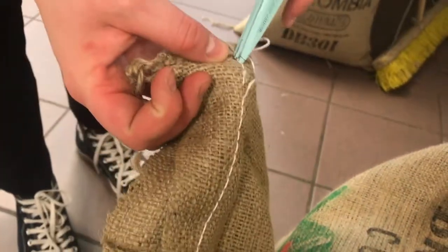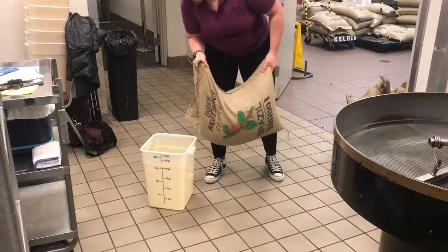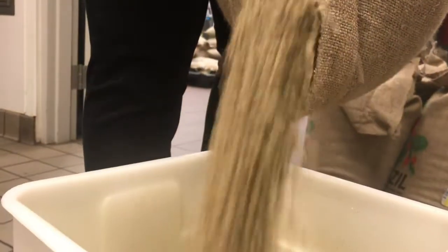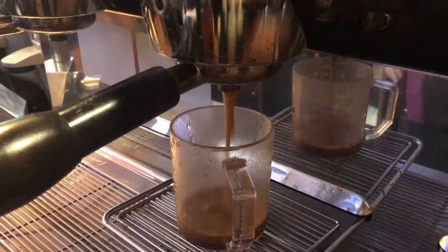My name is Linnea. I work at Dunn Brothers. All the coffee at the Convention Center is located right here on site. We do our own coffee for the Dunn Brothers store, and we also do coffee for the banquet.